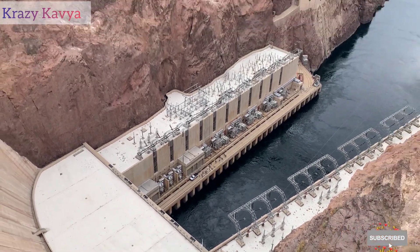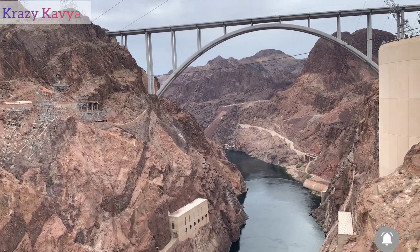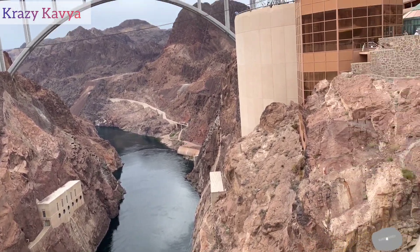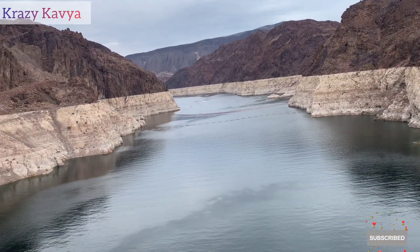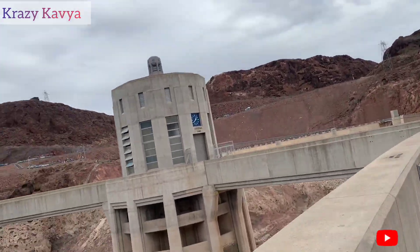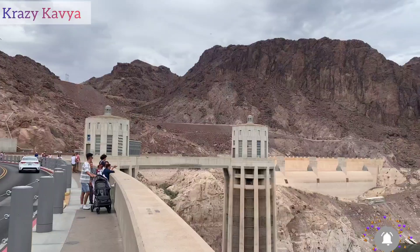They have created this structure within the rocks — it's a really amazing thing. They are so great, I feel so proud. This dam sits on the border of Arizona and Nevada. I felt so happy visiting here.